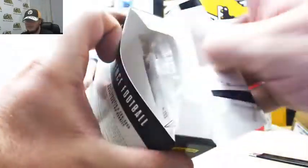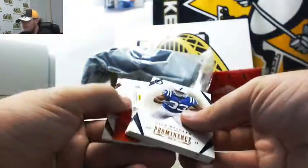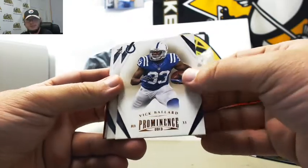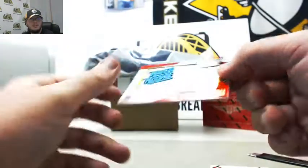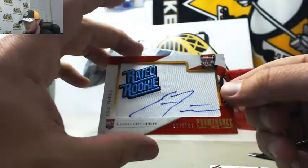We've got our last box here. I don't know if there's a team box Prominence with two hits in it before — or a pack, rather. Tyler Bray, Vic Ballard, Maurice Jones-Drew, Marcus Lattimore. And this is Eric Fisher, rated rookie signature, number 97 of 102, the Kansas City Chiefs.